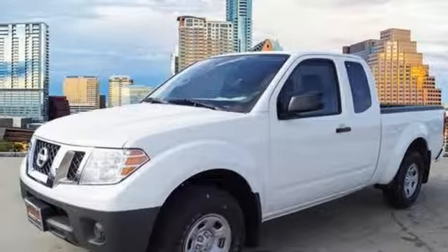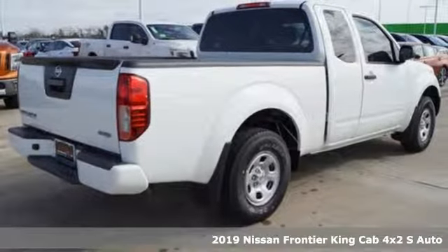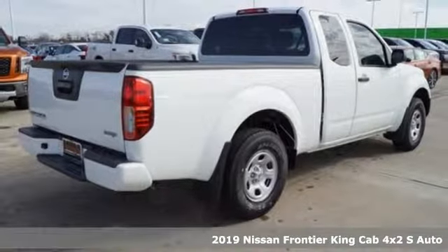Here's a new 2019 Nissan Frontier. With this versatile mid-sized truck, tough is always on call.